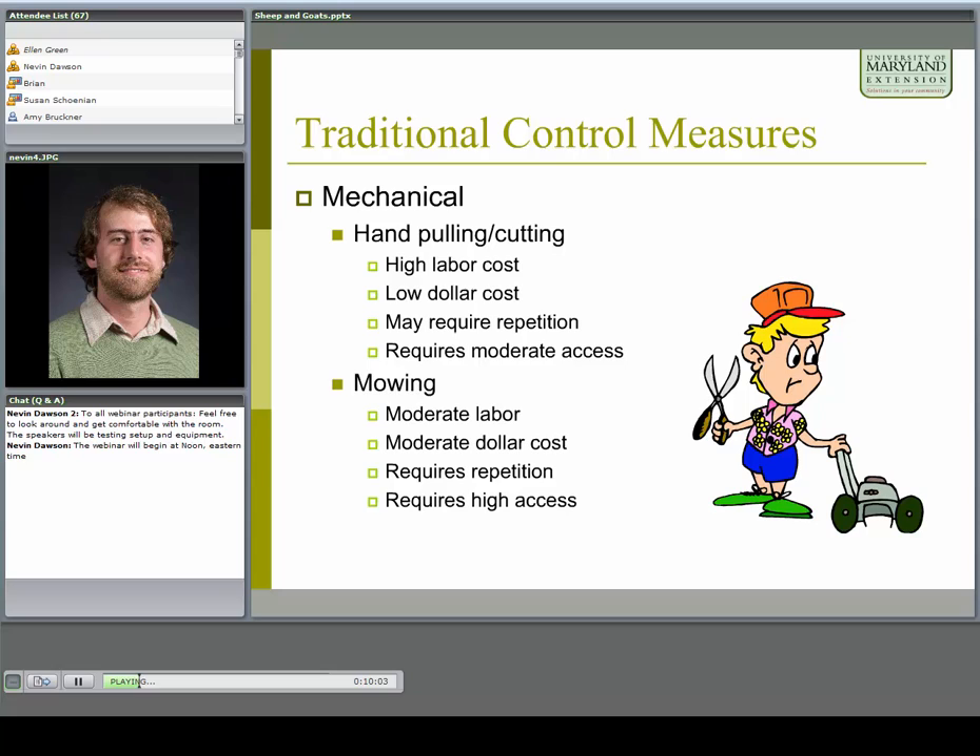Traditional control measures: mechanical control includes hand pulling and cutting, which is generally high labor but not too expensive if you're doing it yourself. It often requires repetition year after year unless you're pulling the whole plant, and requires moderate access. Mowing is a little less labor but probably a little more cost, also requires repetition since you're not removing the plant, and requires high access — so it's probably not an option in very rugged terrain or thick brambles.